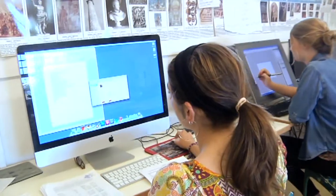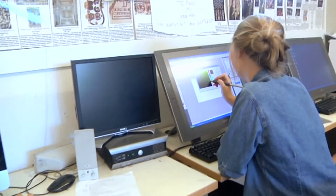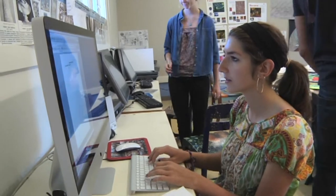We have tablet computers, which we can use a pen to write on the screen, which is really a great asset. We also have a brand new Mac computer that just came in, which is really great for doing design work. That process has been made a lot easier with the donations that the Tam High Foundation has provided to us.